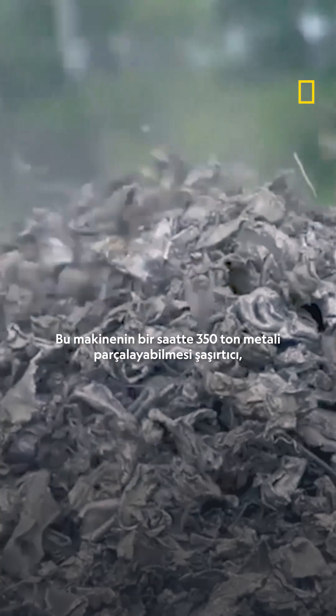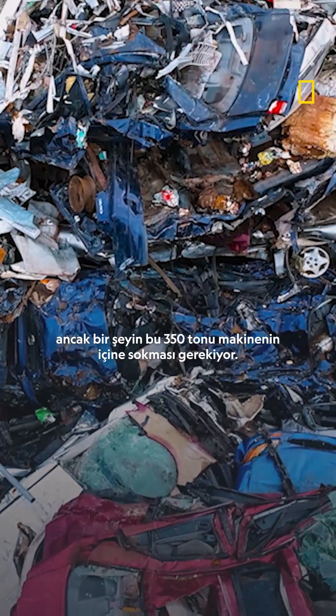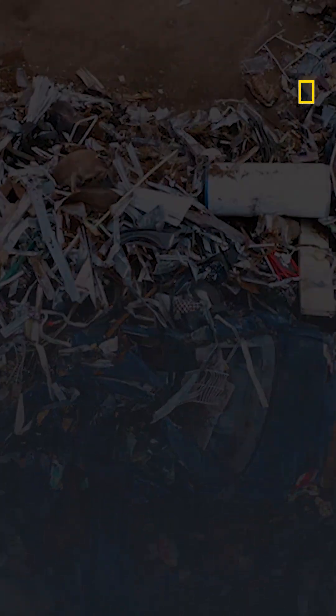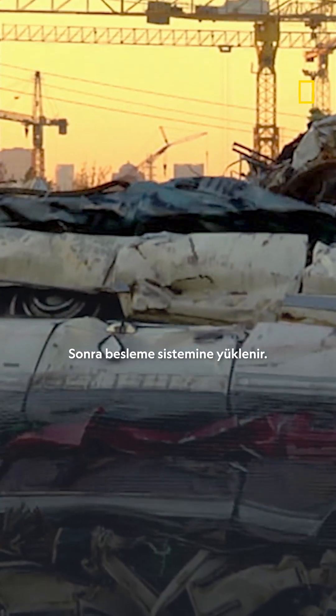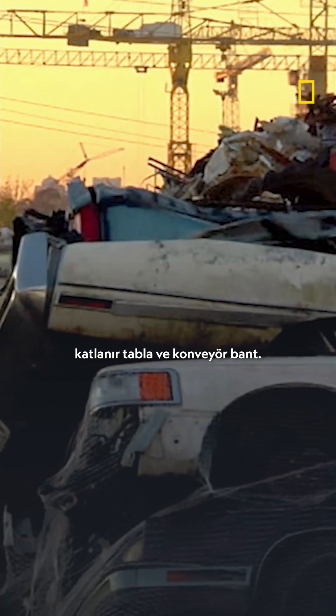It's amazing that this machine can shred 350 tons of metal in one hour, but something has to get those 350 tons inside the machine first. The cars get crushed down to reduce their volume, then they're loaded into the infeed system. There are two different designs to get the junk into the shredder machine: the tilt table and the conveyor belt.